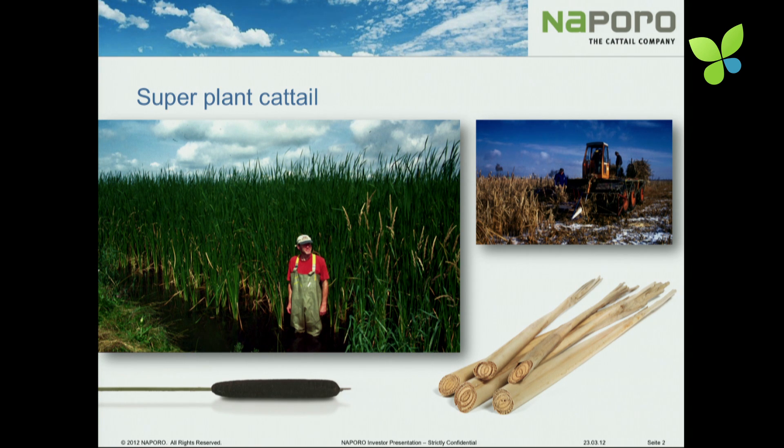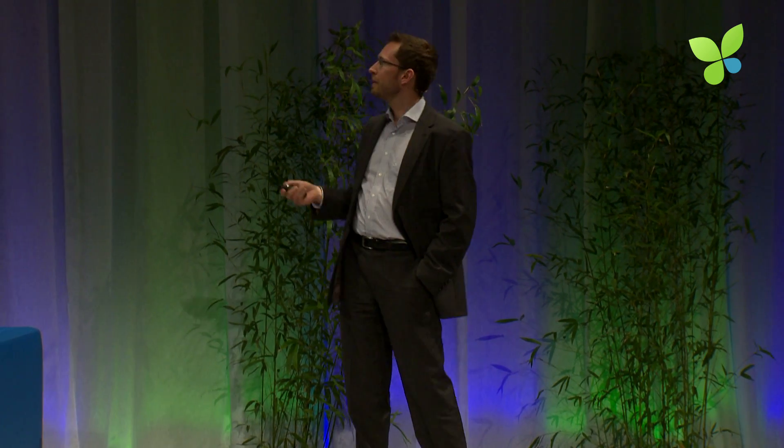For us, more important are the leaves, and these leaves are 2 to 3 meters high. And if you are in such a natural state like here, you will be lost. It's like a forest.